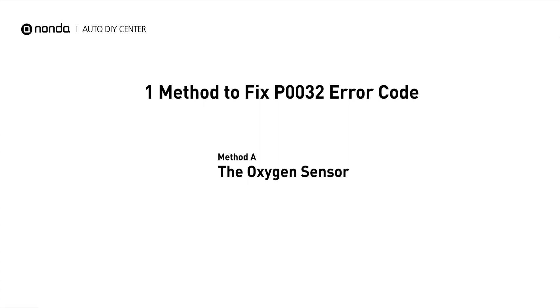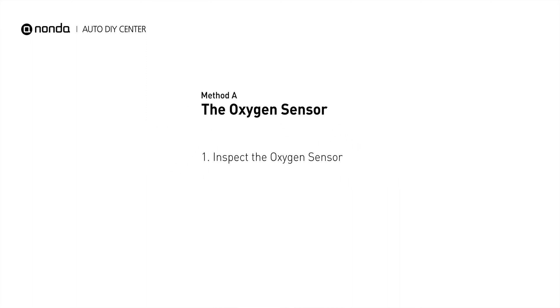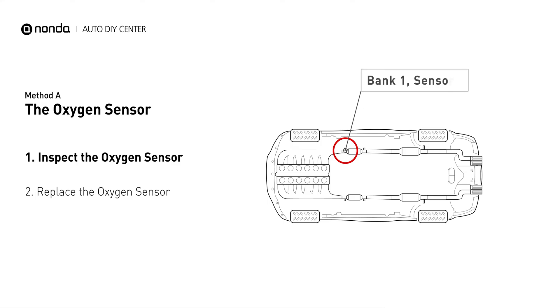Here is a simple DIY method you can try to solve this problem. Method A: the oxygen sensor. This oxygen sensor is located right before the catalytic converter. Bank 1 is on the side with cylinder number 1. Sensor number 1 is usually the one in the exhaust manifold.